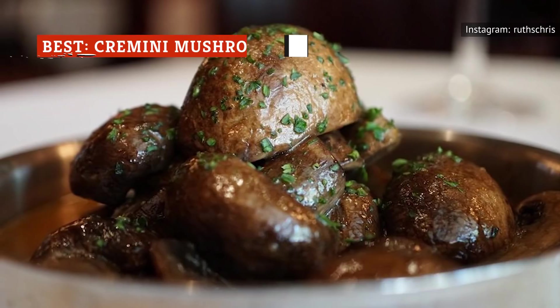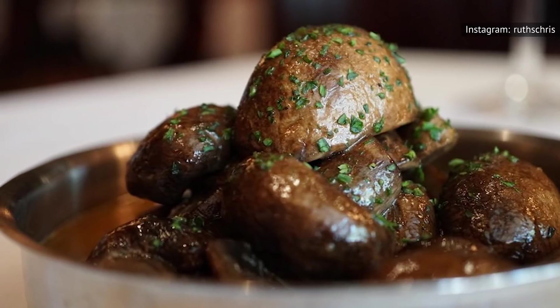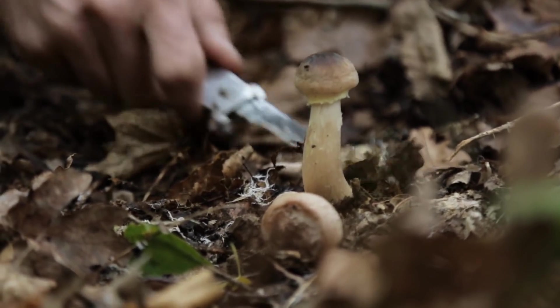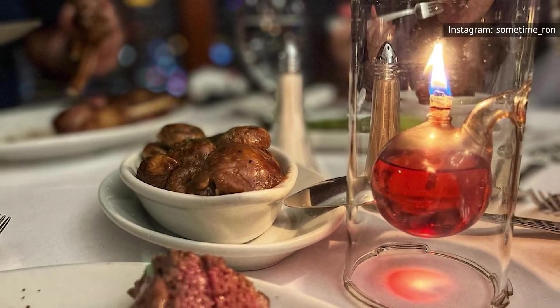We know, we know, not everyone likes mushrooms. For some people, the texture is just too strange, and the earthy flavor doesn't do much to help. But before you write off the cremini mushrooms served at Ruth's Chris completely, you have to give them a try.